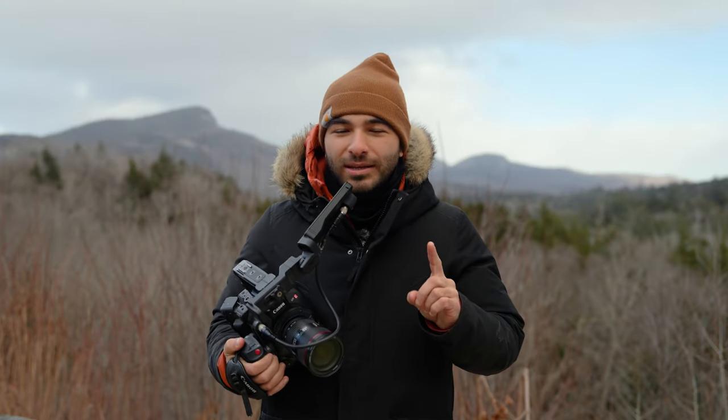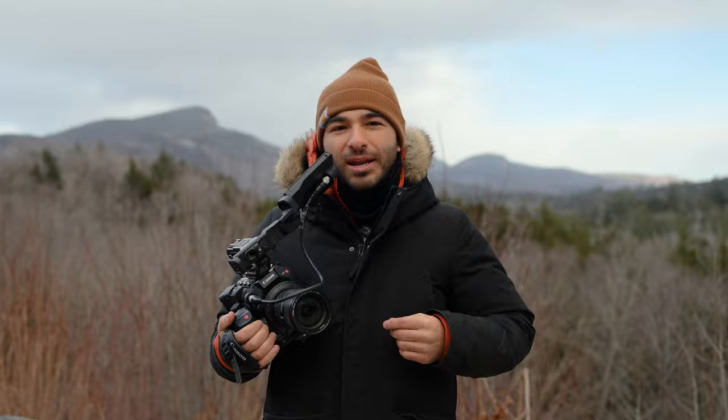All right, so Matt is in the lead here — I will admit that — but I don't think he understands just how amazing the footage from the C500 looks. So for this next section we're going to pit the two against each other when it comes to test footage, so let's take a look at that now.